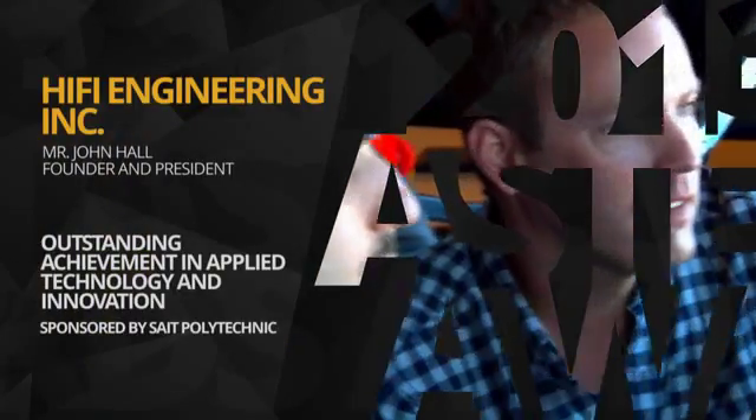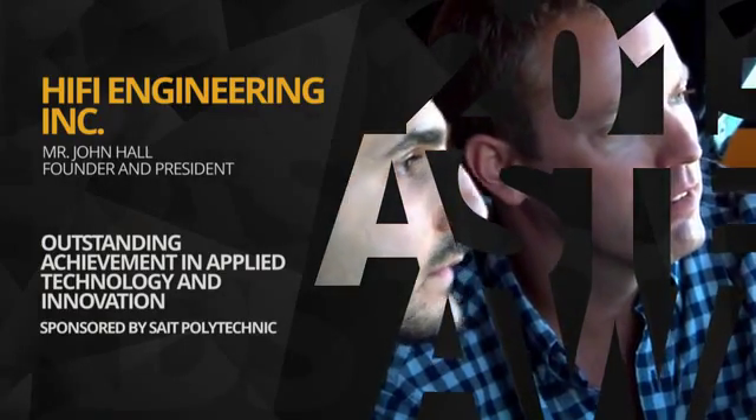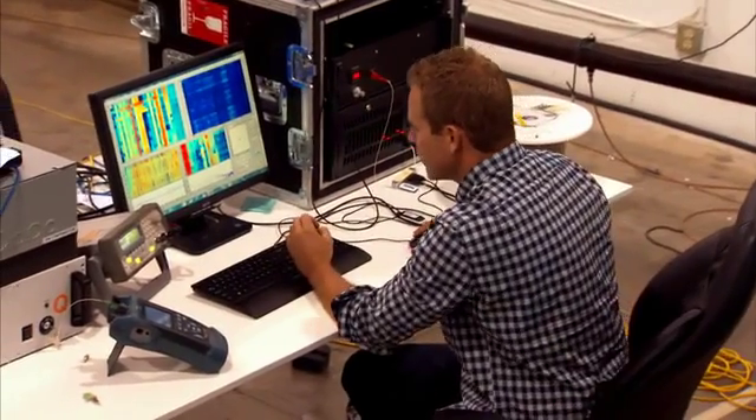When the HiFi team realized the fundamental flaws in current oil and gas pipeline leak detection systems, they created a unique real-time monitoring solution. With 100 times greater sensitivity, their technology has brought the time it takes to locate leaks down from days to mere minutes.